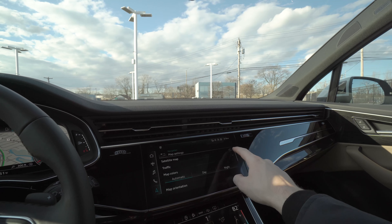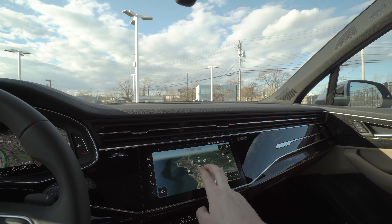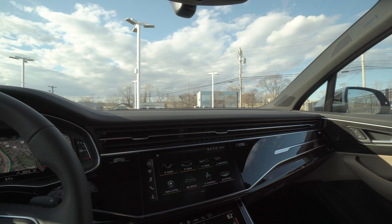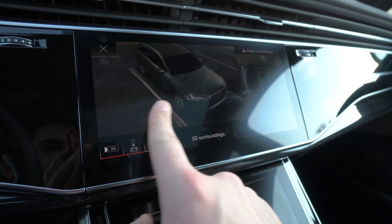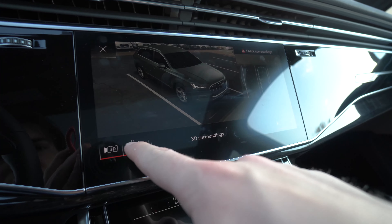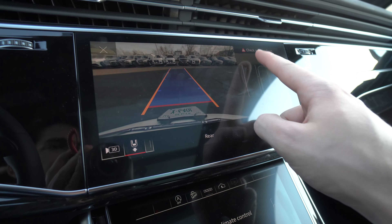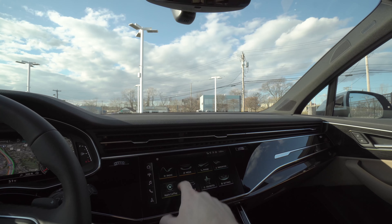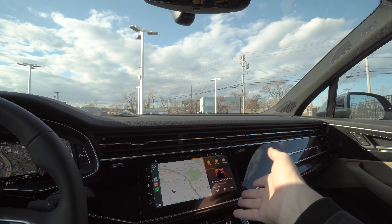You have your main infotainment screen up top, and the screen below controls your HVAC and various auxiliary functions. For example, the garage door opener is actually programmed into the screen rather than a button on the mirror like almost every other car. You also have downhill assist control and can scroll through drive mode settings. The infotainment user interface mimics an Android device — you have app tiles on the home screen that are pretty straightforward to use.